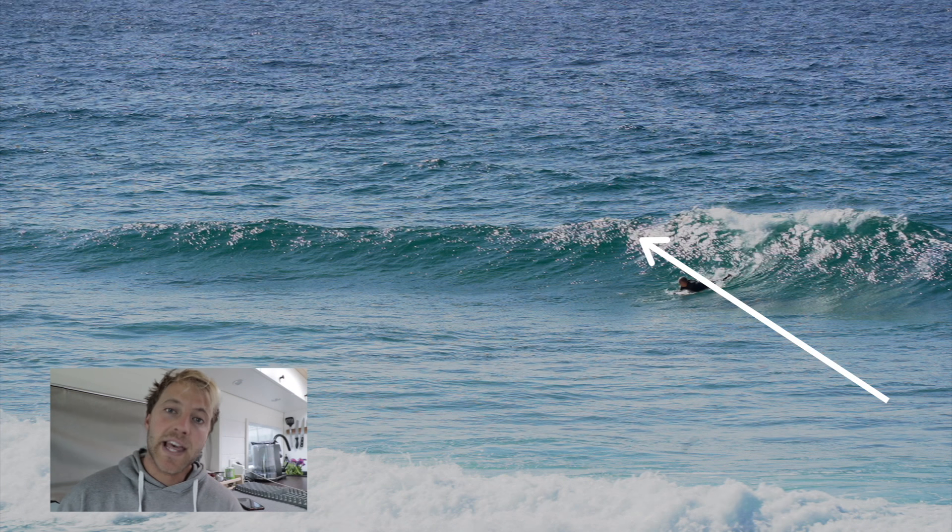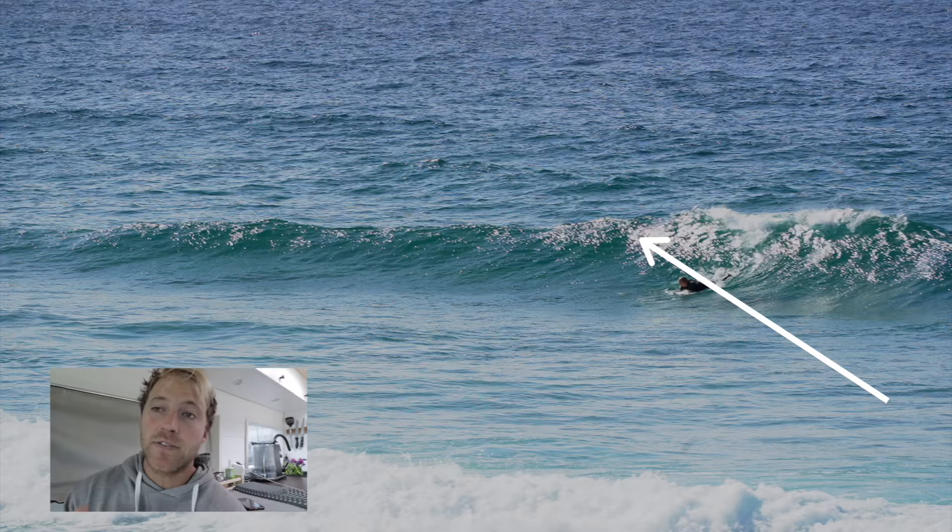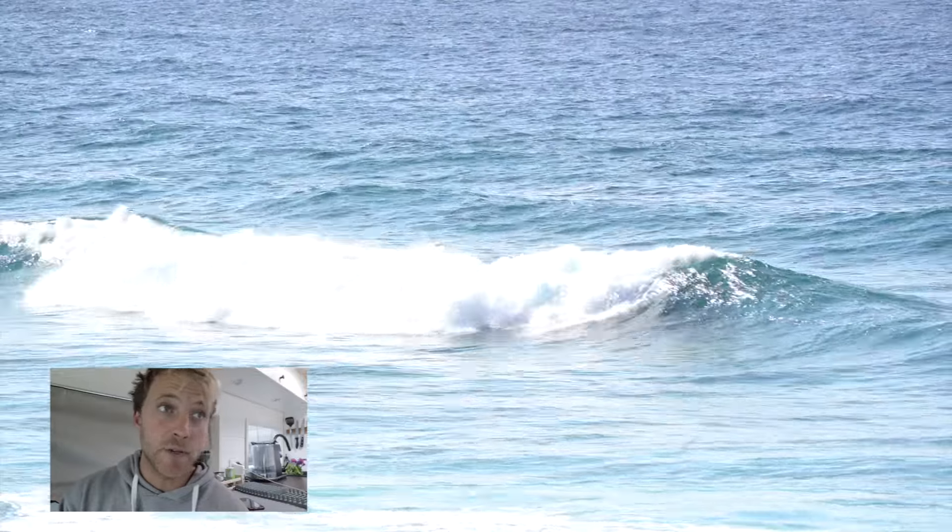Now let's talk about positioning — the next elephant in the room and one of the most important parts of a good takeoff. I want the surfer to be in a spot where they can catch the wave and be propelled out in front of the white water. Taking off in white water is incredibly difficult to do.